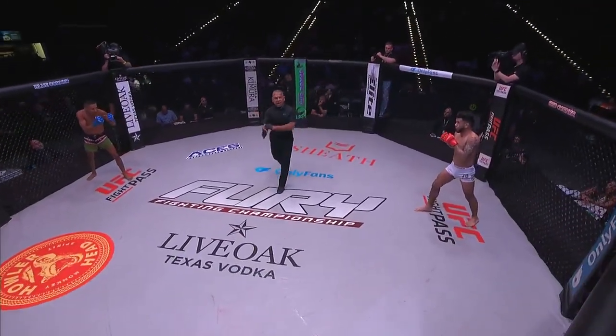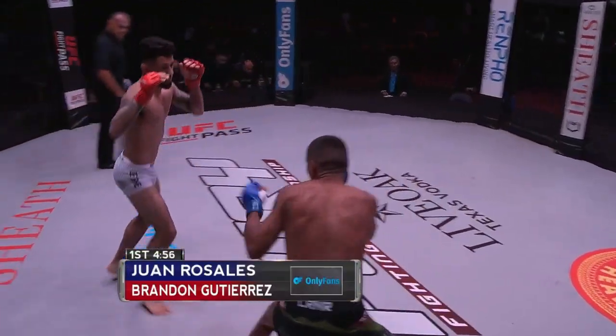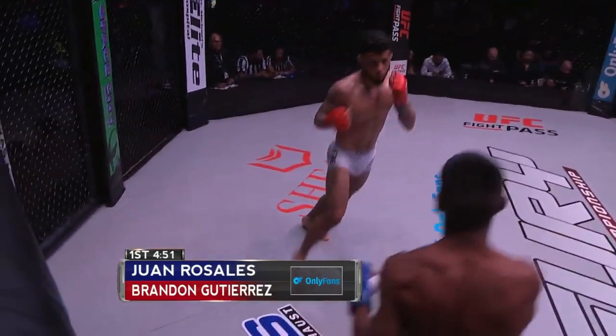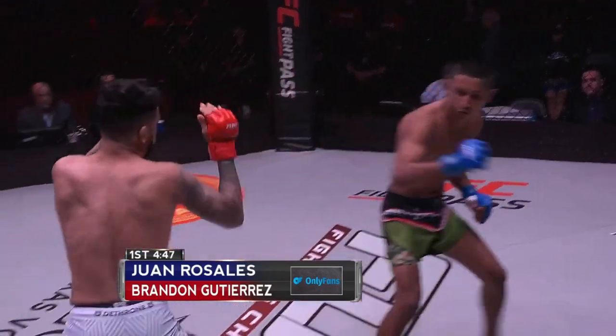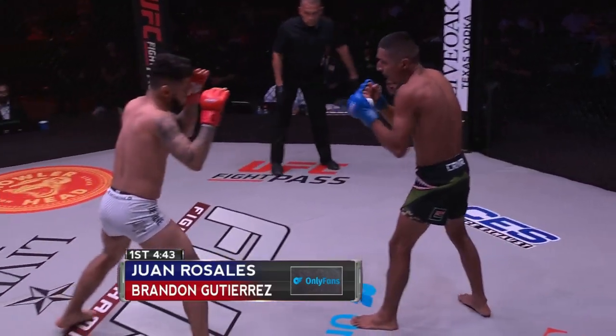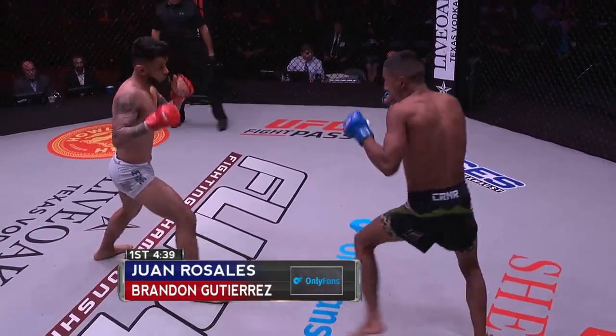Our first pro prelim is underway. Rosales is going to be in the blue, Gutierrez in the red gloves. Here are heavy strikes already from these gentlemen. Man, Rosales could not wait for this fight to start. Looking at him before the bell rang, he was just waiting to let go.